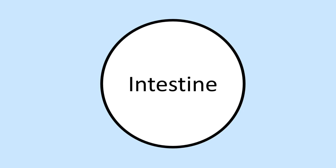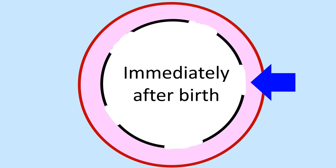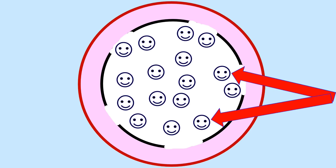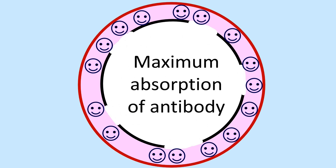Let's look at how antibodies are absorbed by the calf. Here we can see the intestine of the calf which is surrounded by a solid wall. The intestine is surrounded by blood vessels. Immediately after birth, the wall of the intestine opens up and allows antibodies to get absorbed into the bloodstream. The antibodies are shown as smiley faces and move from the intestine into the bloodstream.